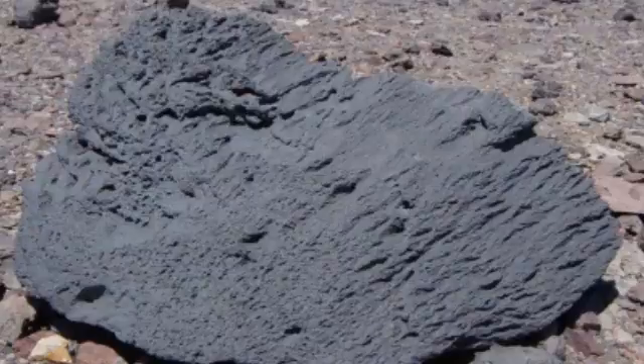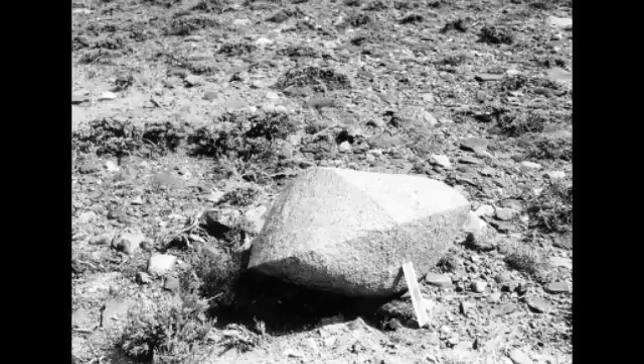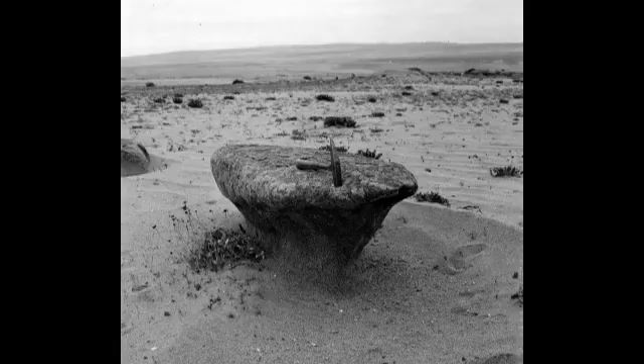Ventifacts can be abraded to eye-catching natural sculptures, such as the main features of White Desert Protectorate near Farafra Oasis. In moderately tall, isolated rock outcrops, mushroom-shaped pillars of rock may form as the outcrop is eroded by saltating sand grains. This occurs because, even in strong winds, sand grains can't be continuously held in the air. Instead, the particles bounce along the ground, rarely reaching higher than a few feet above the earth. Over time, the bouncing sand grains can erode the lower portions of a ventifact, while leaving a larger, less eroded cap. The result can be fantastic stone mushrooms.